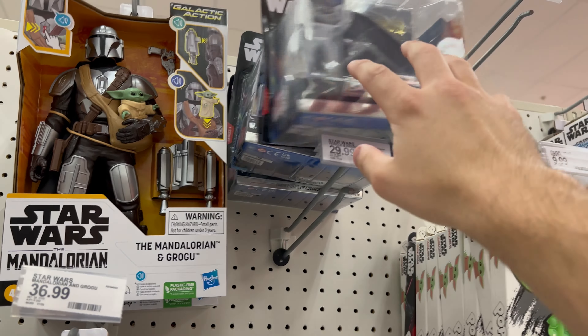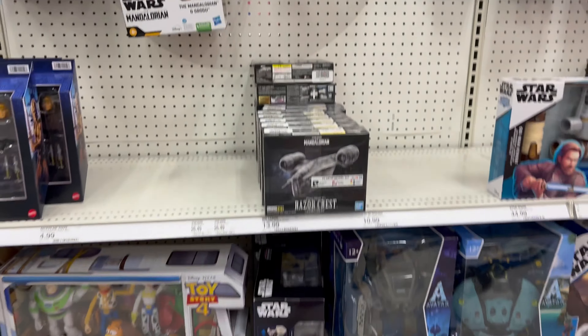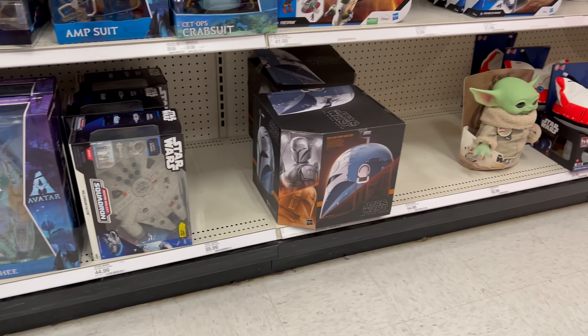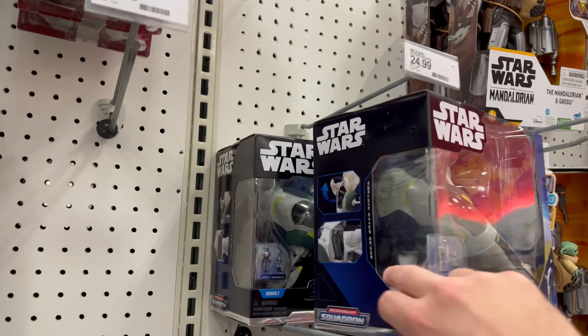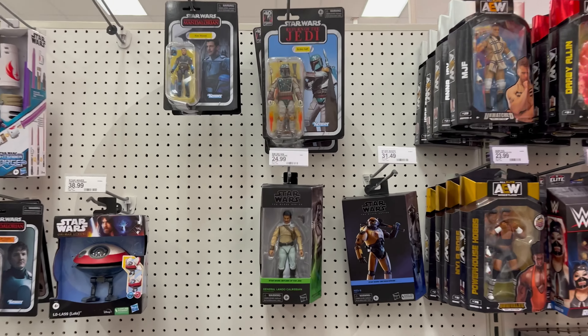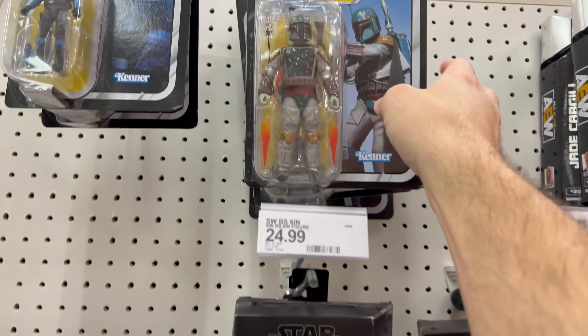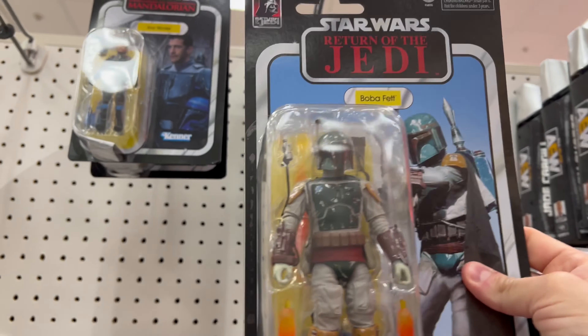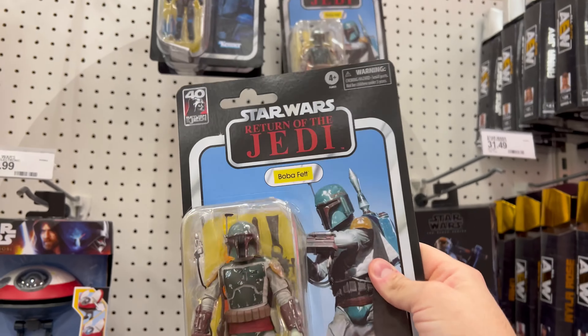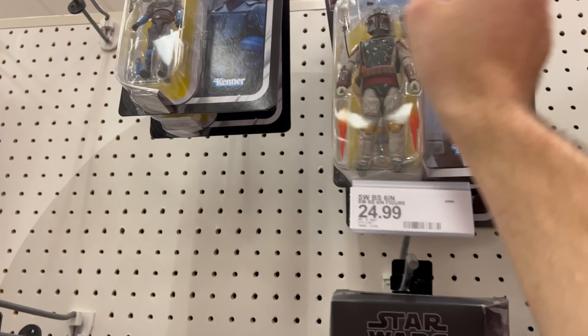Looks like they got rid of some of the other Series One ships. I was hoping to see Series Two — I've seen them popping up at other people's Targets but nothing yet here. We still have a bunch of Slave Ones, so those might actually hit clearance. Same story for Black Series — same old stuff. They just got in new Boba Fetts but they want $33, which is pretty pricey.